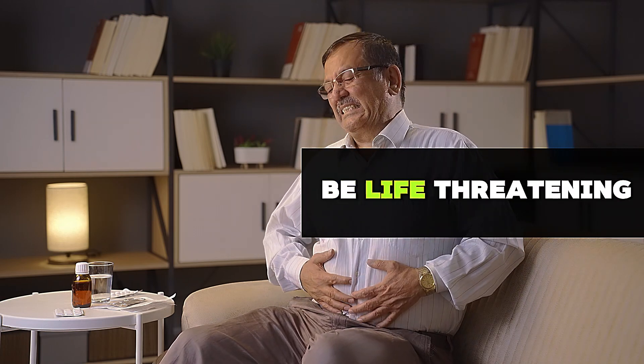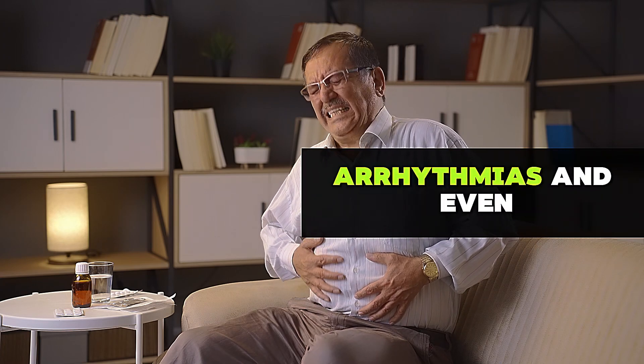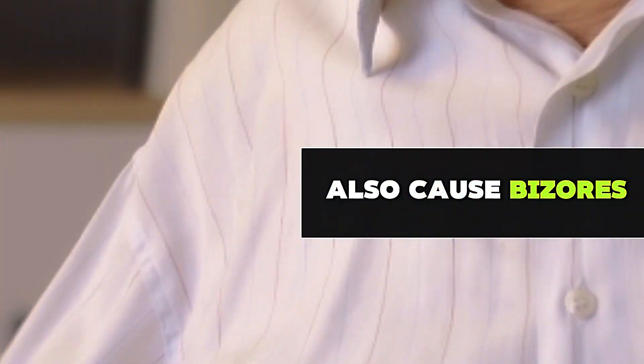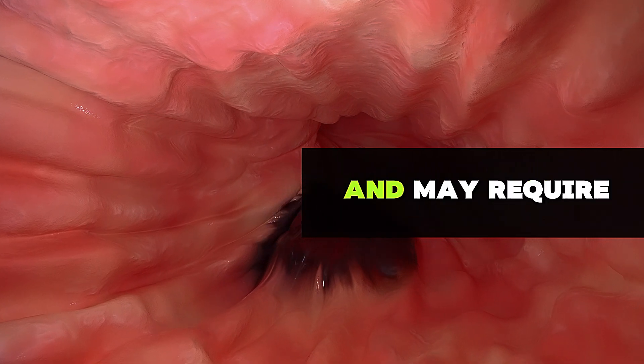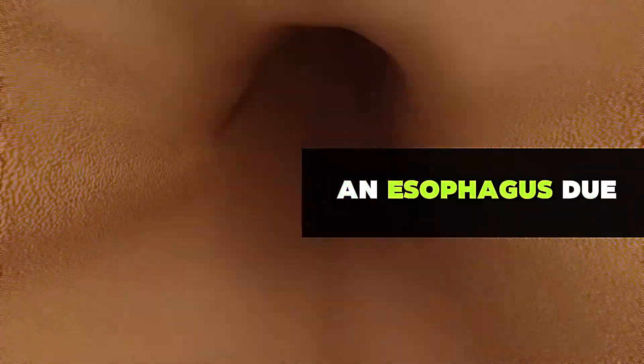Frequent vomiting can be life-threatening due to electrolyte loss, potentially causing severe arrhythmias and even death. Prolonged gastroparesis can also cause bezoars, which are solid masses of undigested material that accumulate in the stomach and may require surgery to remove. Additionally, it can cause ulcers in the gastric and esophagus due to inflammatory processes, or Mallory-Weiss syndrome due to frequent vomiting.